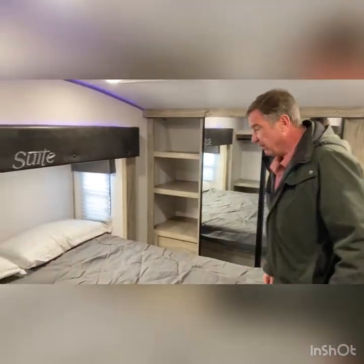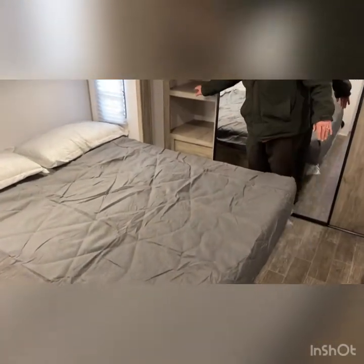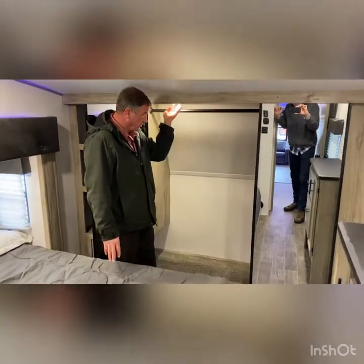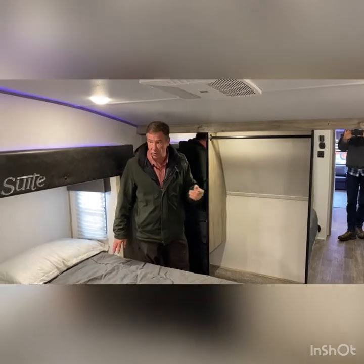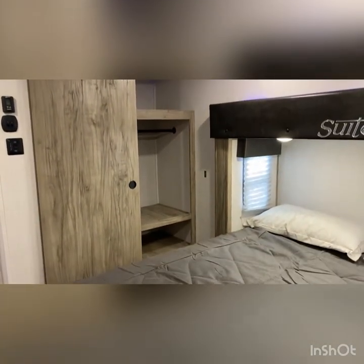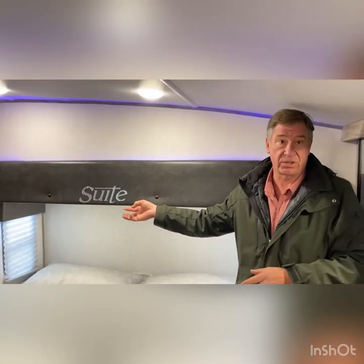Going into the bedroom area — in the suite as they call it — we feature a full king-size bed, and we have storage to your left here. You have what they consider a walk-in closet forward, and more storage behind that. What's interesting about this model is, as you come around the corner and look into the forward cabinet, it actually can handle a washer-dryer — it is pre-plumbed for a washer-dryer, so you can also use that feature if you want. Otherwise, it's another large closet.